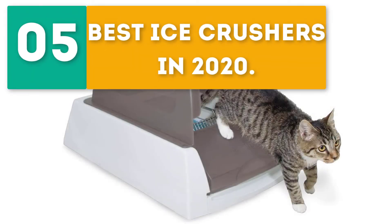Gearbore presents the 5 best ice crushers in 2020. Let's get started with the list.